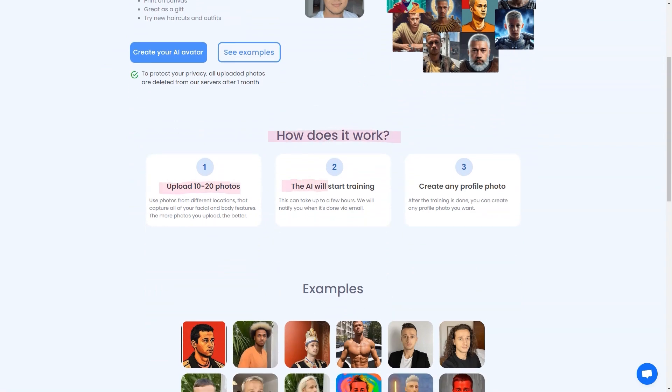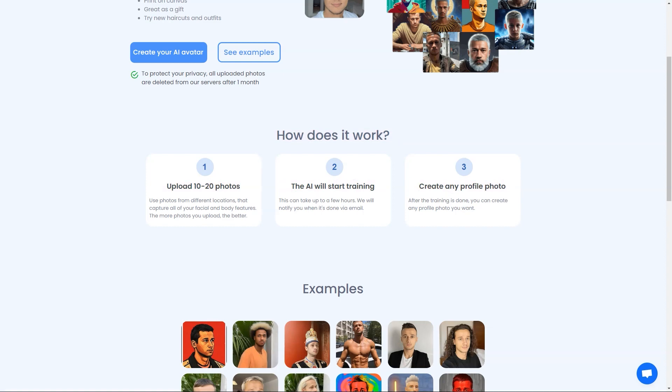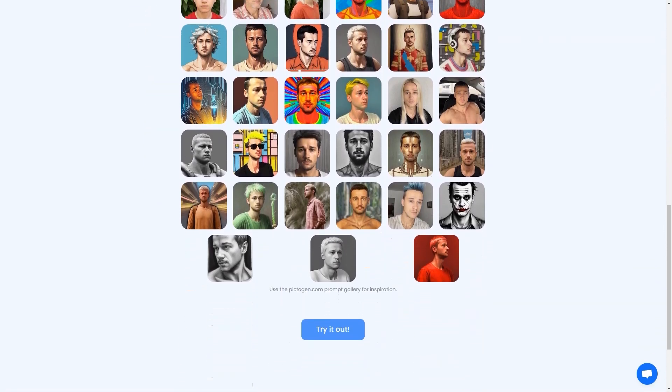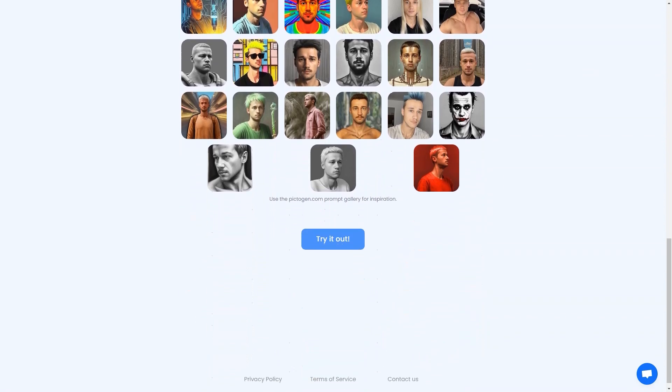So go ahead and try PictoDream.com. It's a fun, lighthearted way to play with your imagination and see yourself in a new light. I guarantee you'll have a blast.